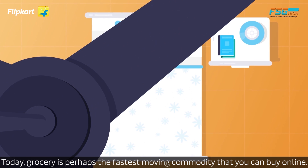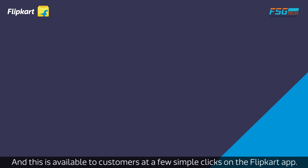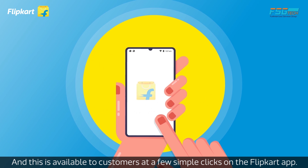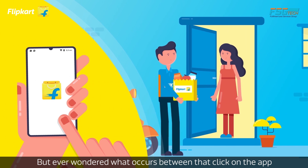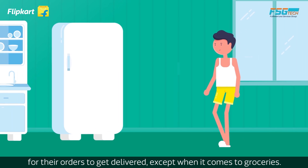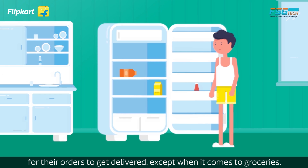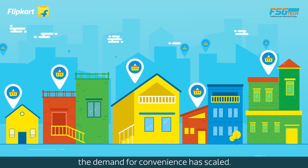Today, grocery is perhaps the fastest moving commodity that you can buy online, and this is available to customers at a few simple clicks on the Flipkart app. Online shoppers might be willing to wait an extra day for their orders, except when it comes to groceries — with easy access via online shopping sites, the demand for convenience has scaled.